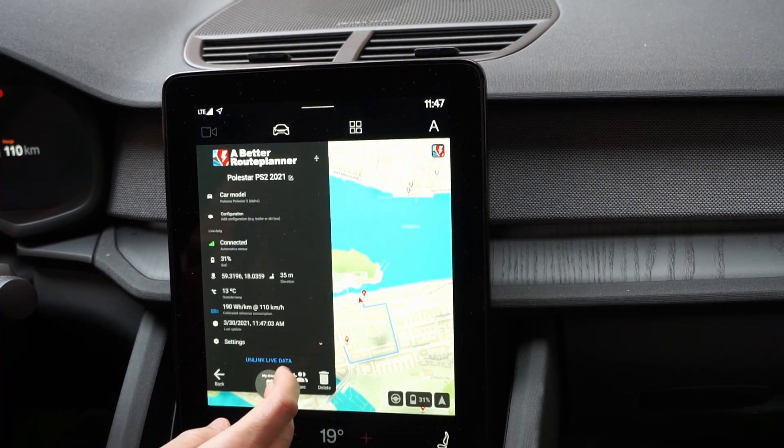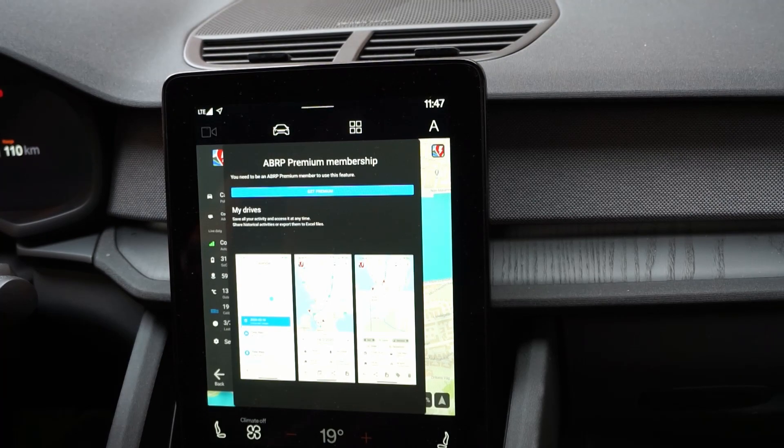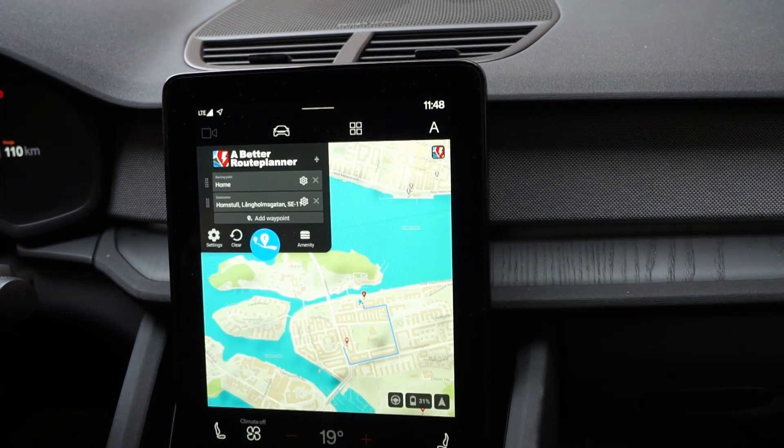I haven't got the premium account for Better Route Planner, but there you're supposed to get your drives and so on. I haven't really figured out when the car decides to shut down the app. My use case would be to use Google Maps as a navigator and Better Route Planner just for stats, but I don't want to have to go into Better Route Planner all the time to start new trips — I hope that can be sorted out, maybe connected to an automated trip meter.